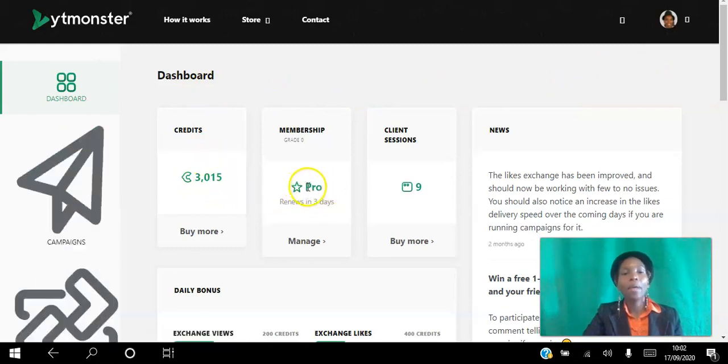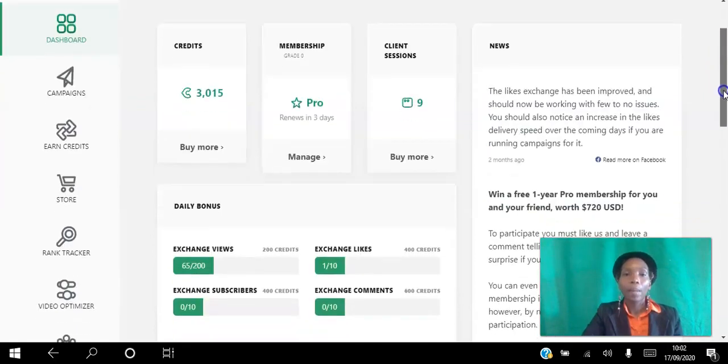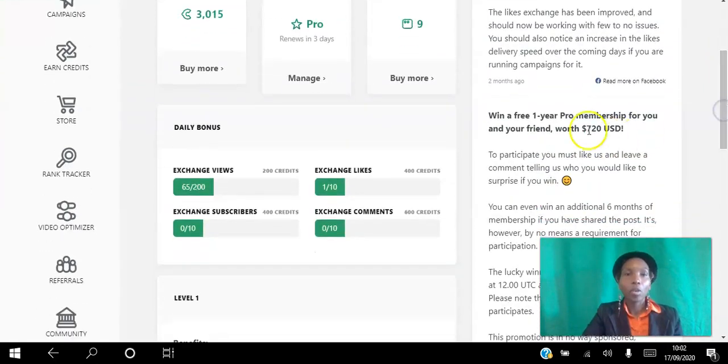I'm currently a Pro member because I'm on a three-day trial, which will renew in three days. You can actually go Pro for free and if you find it's not for you, you can cancel before your first payment.